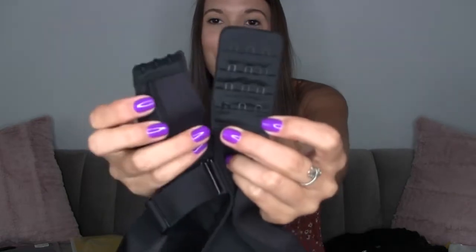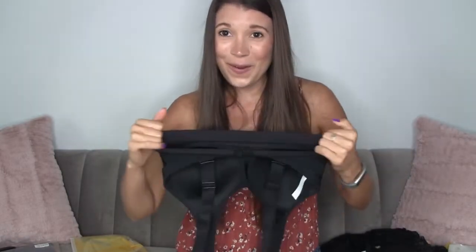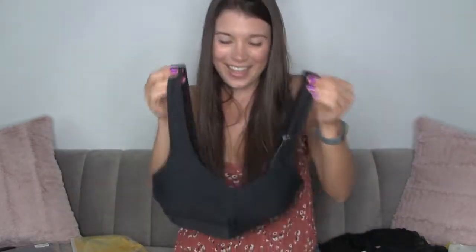It also has three eye-hook closures. This is a great bra — you could totally wear it as a regular bra. Does it even have to be a sports bra? I love this.